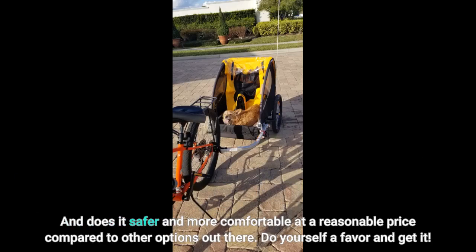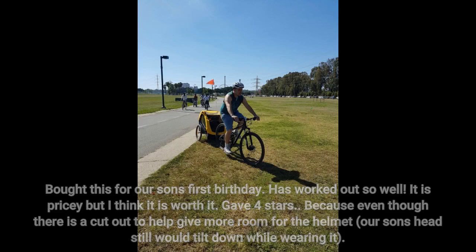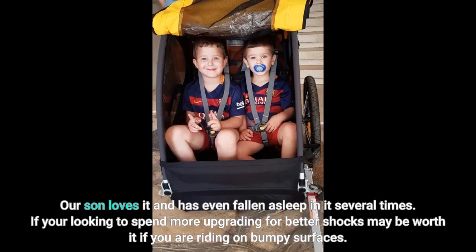Do yourself a favor and get it. We bought this for our son's first birthday and it has worked out so well. It is pricey but worth it. We gave four stars because even though there is a cutout to help give more room for the helmet, our son's head still tilts down while wearing it. We don't make him wear it when we're not on the road. The screen doesn't prevent sand from getting on the floor, but we've only noticed it once being an issue. Our son loves it and has even fallen asleep in it several times.